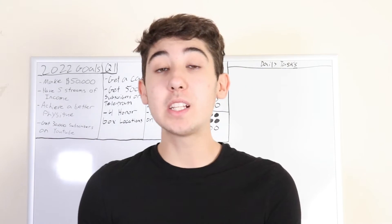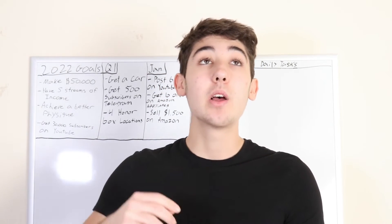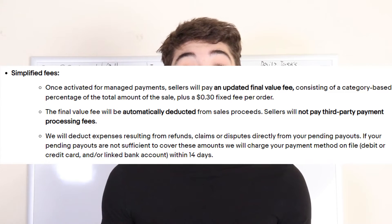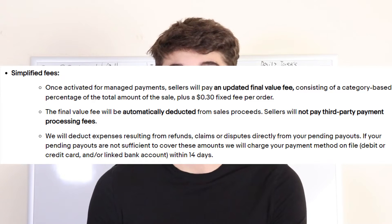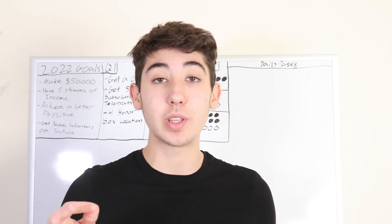Benefit number three is the fees are more simplified. Before, when you paid with PayPal, you had a 30 cent plus a 2.9% processing fee. Now that is gone — they added a 30 cent fixed fee, so you still have the 30 cents, but they removed that 2.9% PayPal fee.